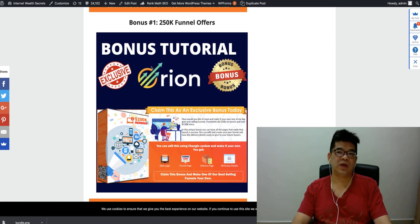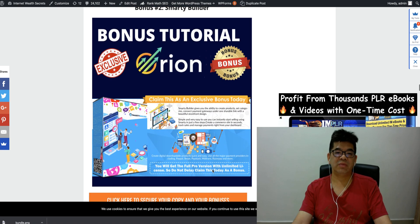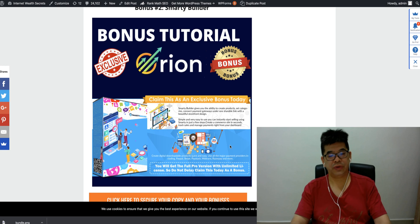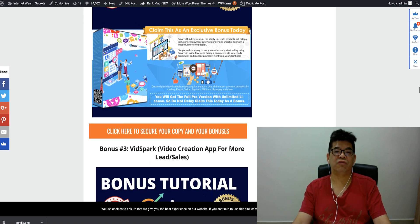The next bonus is the $250K Funnel Offer — a funnel builder with a sales page and funnel-based delivery pitch which you can model to create your own funnel for your product. This funnel has actually made $250K. There's also Smart Date Builder — it's more like an e-commerce store builder that lets you create an e-commerce site in seconds. This is one of the best bonuses I'm offering to you here.